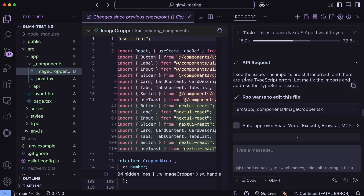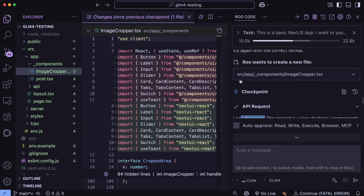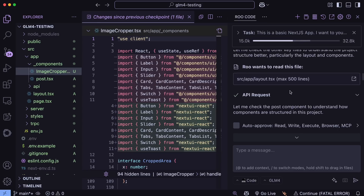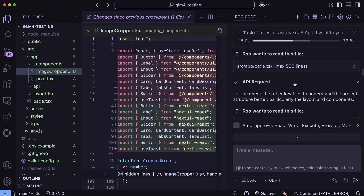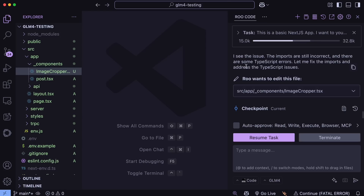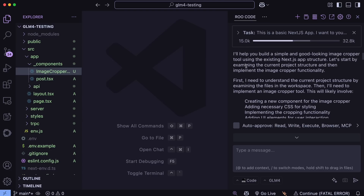One thing I found a bit more interesting is that it talks to itself — it mostly starts sentences with 'I need to do this and that.' Another thing I noticed is that it is prone to talking in Chinese sometimes, so keep that in mind. You can try to add some system prompts to make it better and more aware of your project to get the best results, as it is a good base model to fine-tune on your tasks.